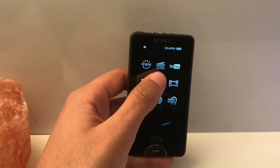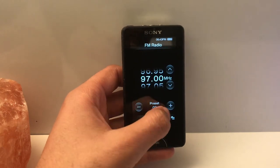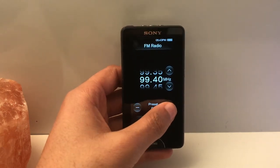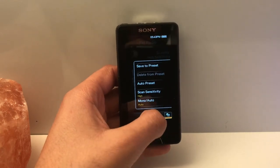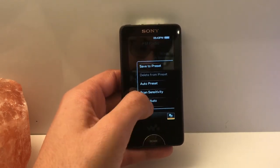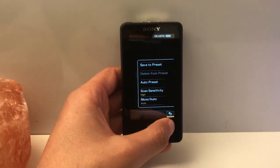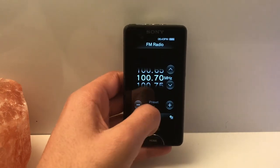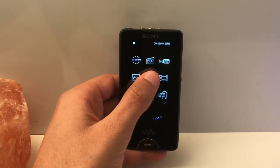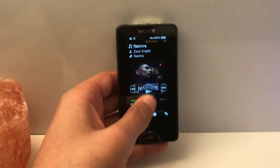Moving on, we've got the FM radio. It has a poor antenna, as expected for a device this small, but with headphones you get some reception — it can be good. But nowadays with digital radio stations, it's not really something with much of a future that's much used.